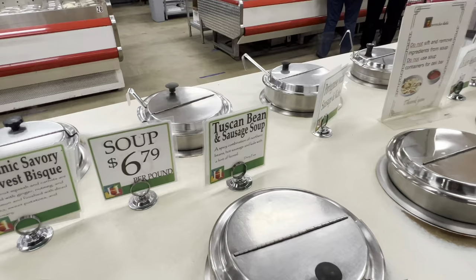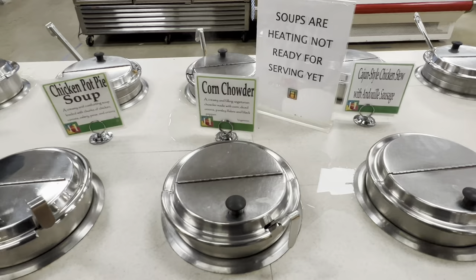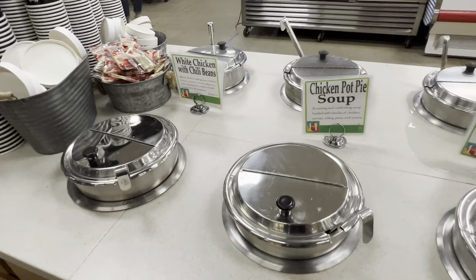$6.79 per pound for soup — that would be a bowl of soup. There's another side of this: corn chowder, rice soup, chicken pot pie soup, white chicken and chili beans. Look how many kinds they have — that's amazing. They have over 20 something soups a day. That's crazy.